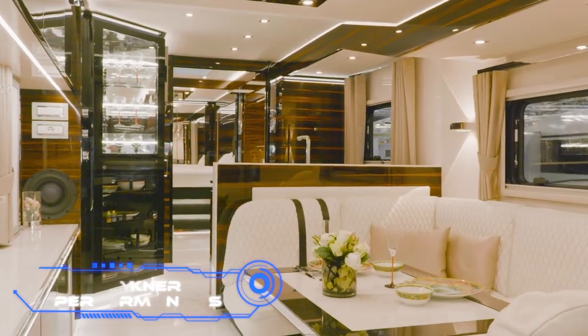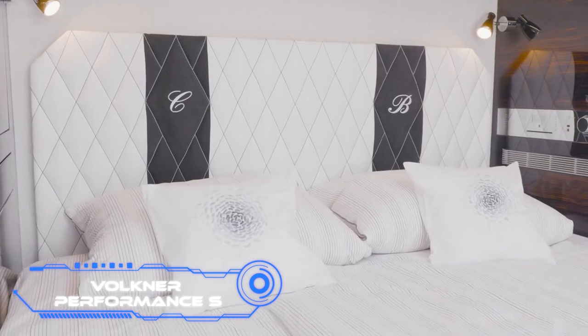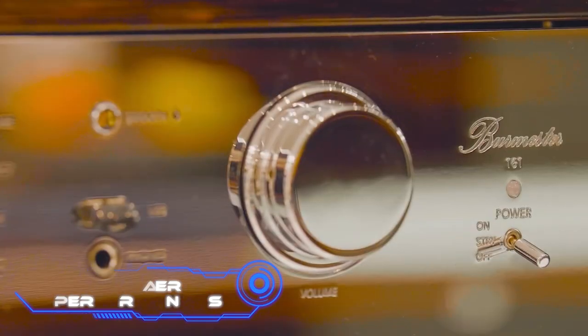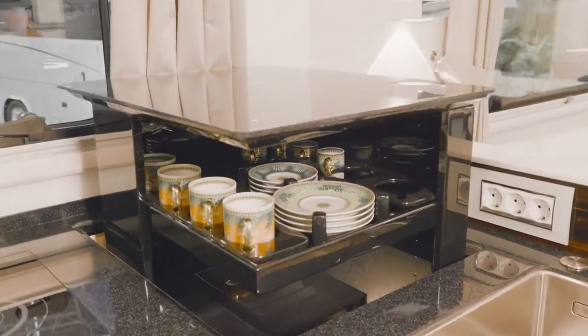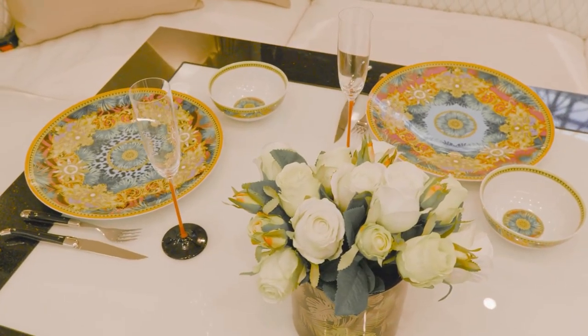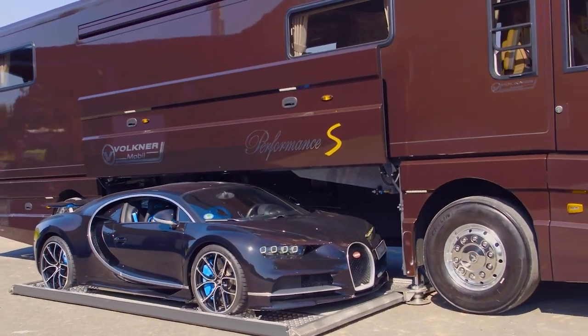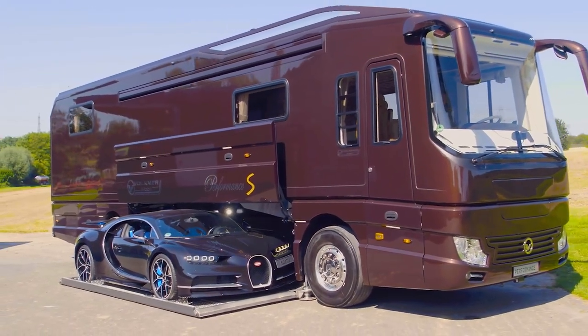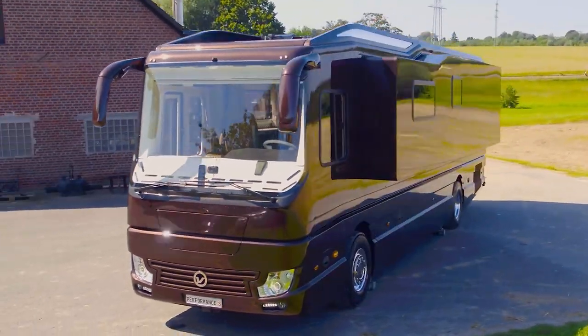VOLCAN PERFORMANCE S. This is a luxurious RV. For $1.2 million, the buyer receives accommodations on par with those at a five-star hotel. It has a chic interior with pricey, high-quality materials that can be pulled out to make space, as well as an integrated garage for a sports car. This level of comfort can accommodate at least six passengers.